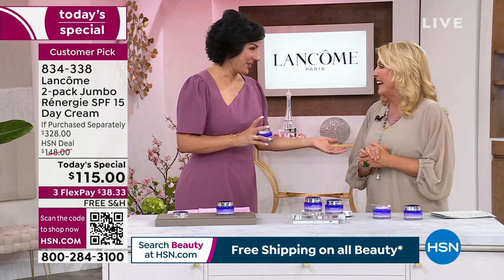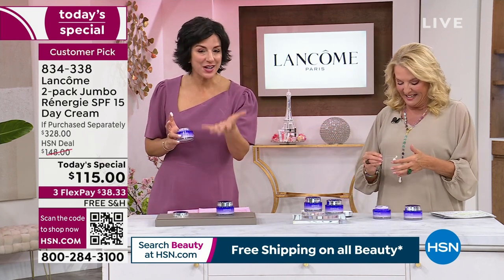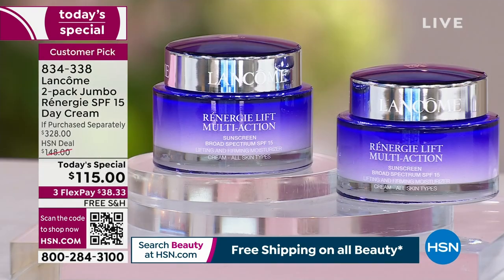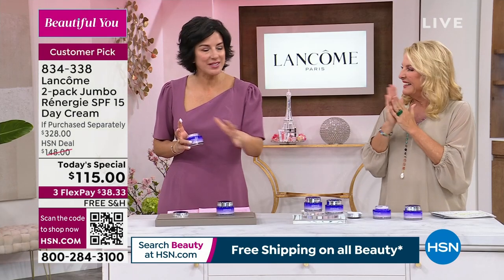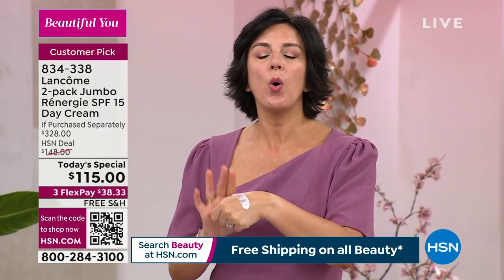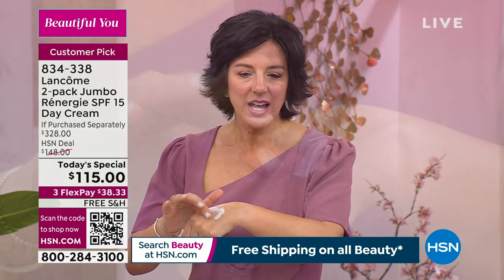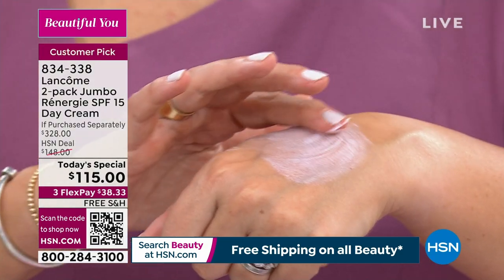I'm so glad we reminded you how amazing Rennergy is. If you are a Rennergy lover, this is your night to stock up on this value. If you've never experienced Rennergy before, I want you to have the same experience. I'm going to out my husband — he uses this cream. He's a little bit older than me and he likes to keep his face looking young. And that's what Rennergy is all about.